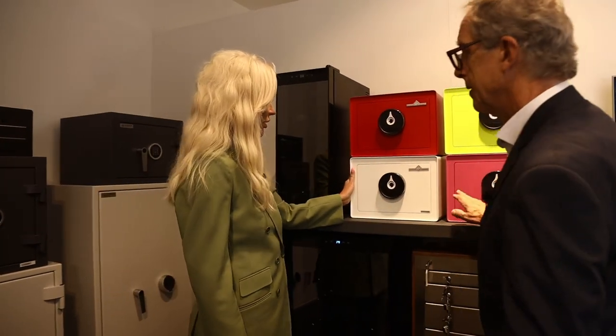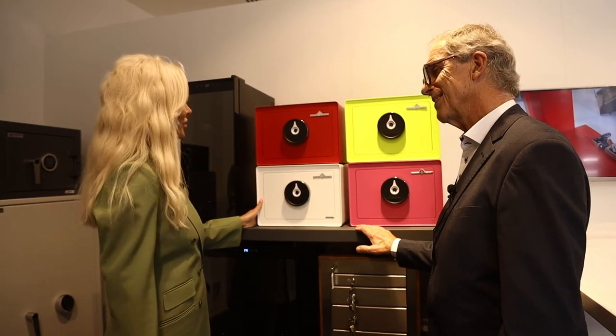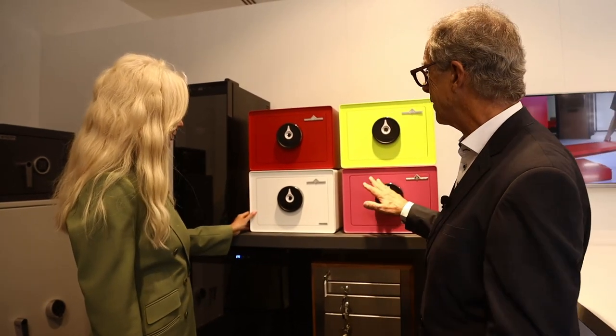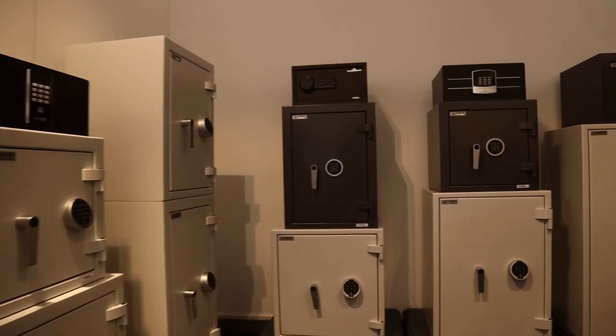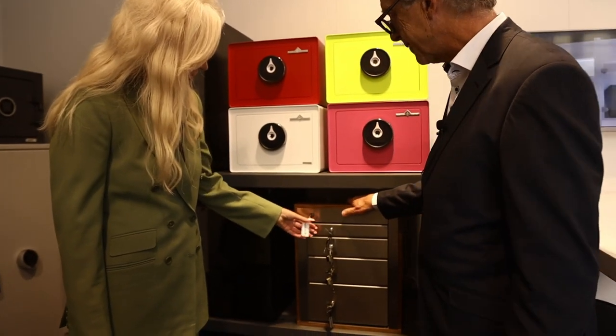How does the weight of the safe depend on the security — the heavier, the more secure? Yes. Because these are safes which we also make for private customers. This range is mainly for hotels and banks — these are deposit lockers.